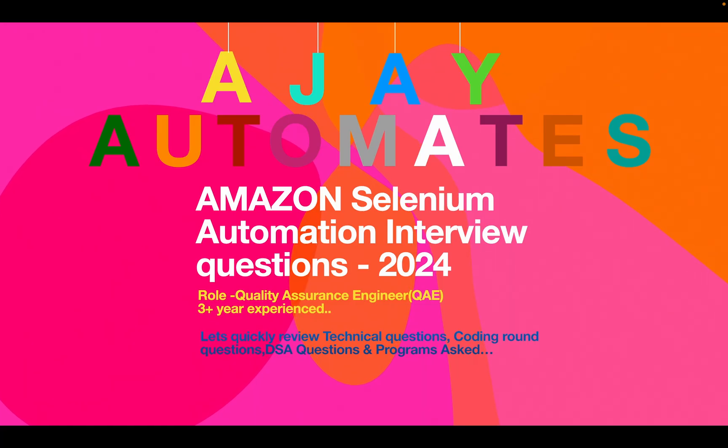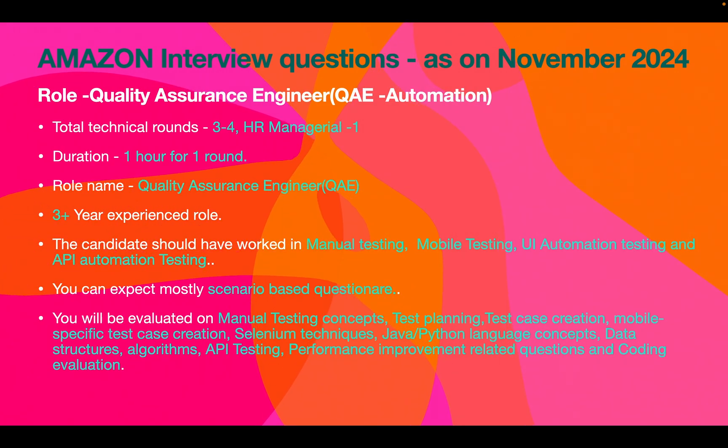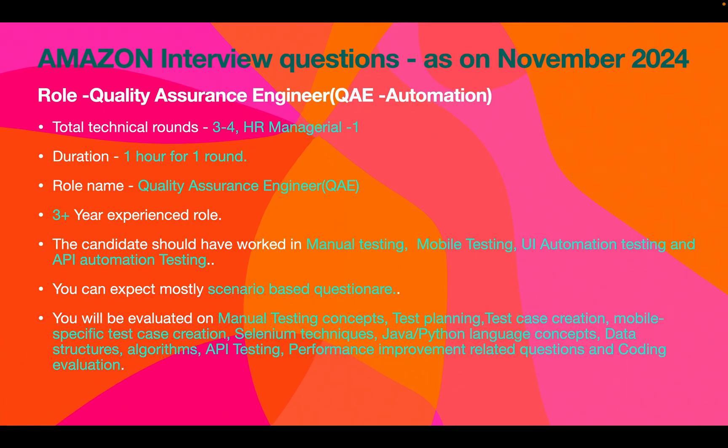Hi friends, welcome to Ajay Automates channel. In this video, let's quickly see about the automation testing interview questions asked at Amazon for three-plus year experienced candidates. There were around three to four technical rounds depending on the project team calling you. If you clear the technical rounds, you will have one HR round. The total duration for each technical round is one hour, and the role name defined on their career site is Quality Assurance Engineer, requiring more than three years of experience.